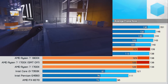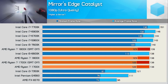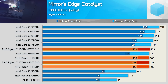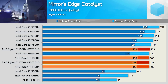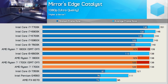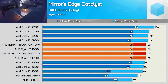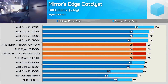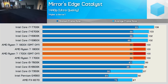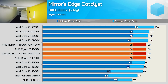In Mirror's Edge Catalyst the Ryzen CPUs hit a bit of a wall, albeit at well over 100fps. The 6900K averaged 146fps while the Ryzen processors seem to stop at around 138fps, making them just 5% slower. Moving to 1440p, results tighten up and the Ryzen processors are just 2% slower than the 6900K while matching its minimum frame rate. We are seeing Ryzen pretty well get the most out of the Titan XP at 1440p in Mirror's Edge Catalyst.